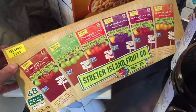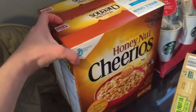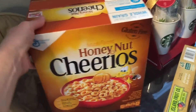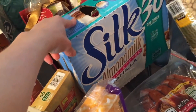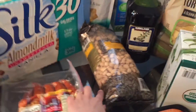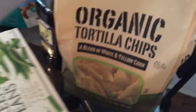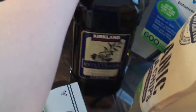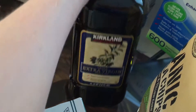We got fruit leathers, which are gluten-free — not all fruit snacks are, but these are. I got a box of Honey Nut Cheerios because they're finally carrying the gluten-free ones at Costco. We got three half-gallons of unsweetened vanilla almond milk. We were out of pistachios so we got those, plus our tortilla chips. I ran out of olive oil so this time I'm trying the Greek extra virgin — normally I get the organic.